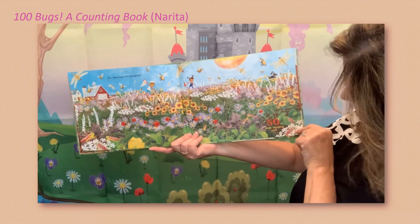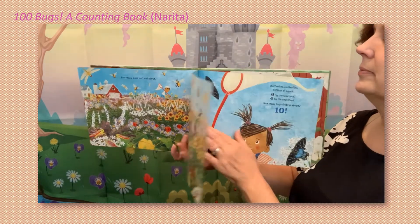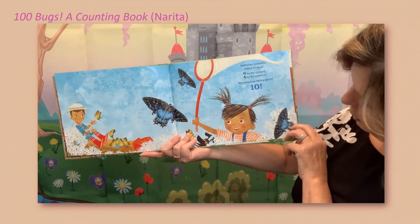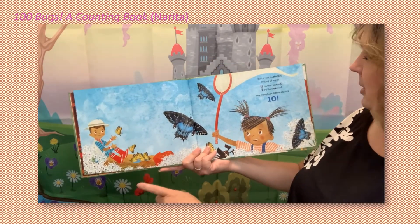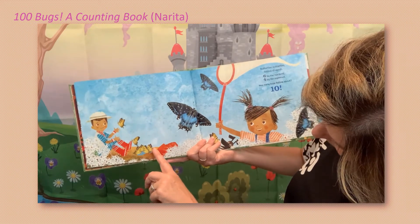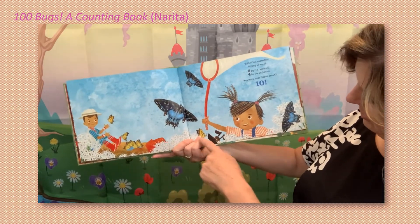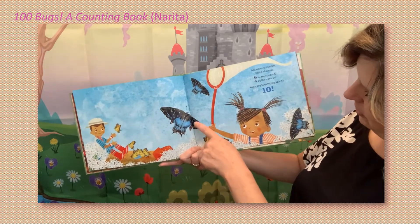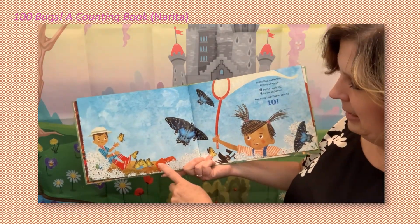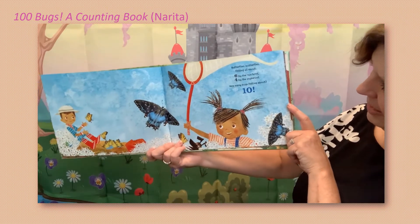How many bugs out and about so far? Believe it or not, you have counted 50 bugs — you're halfway there! Butterflies, butterflies flitting all about — six by the rain boot. Let's see if we can find six: one, two, three, four, five, six. And four by the snakeroot — one, two, three, four. So six plus four — seven, eight, nine, ten. How many bugs flitting about? Ten!